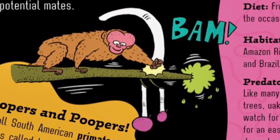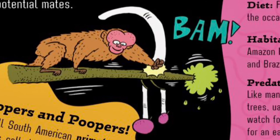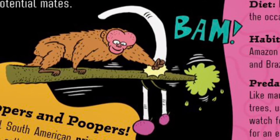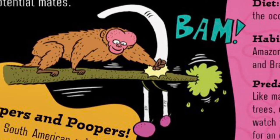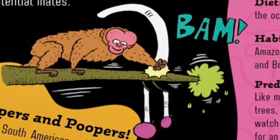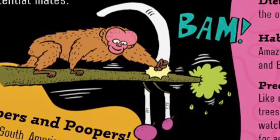Tree top troopers and poopers. Red uakaris are small South American primates that live in large groups called troops. One troop can have up to 100 animals, and as they travel through the treetops, they make the rainforest healthier. Every time uakaris eat fruit, they poop out the seeds, spreading them all around the forest so new trees can grow. They also knock fruit to the ground when they forage, which feeds other hungry animals below.